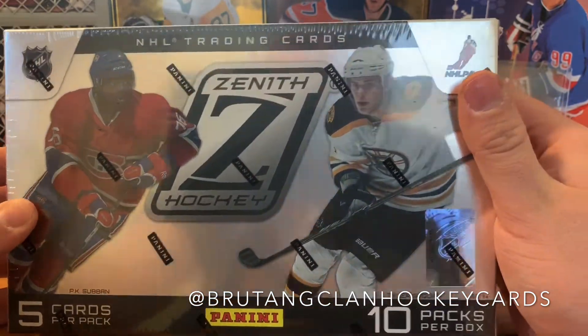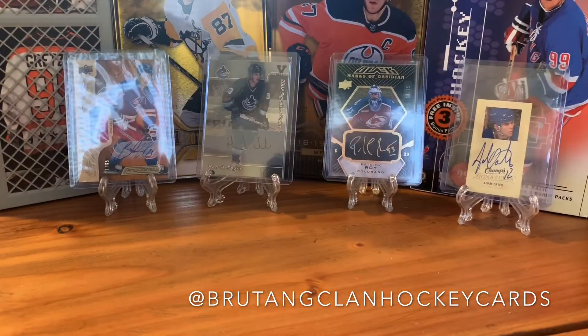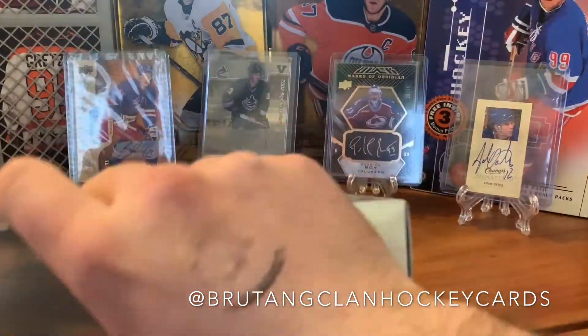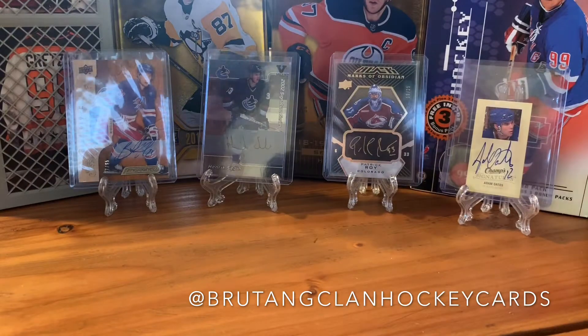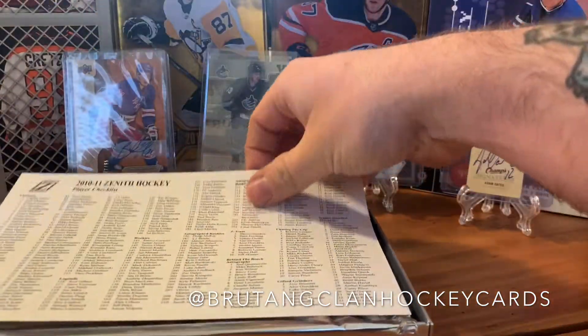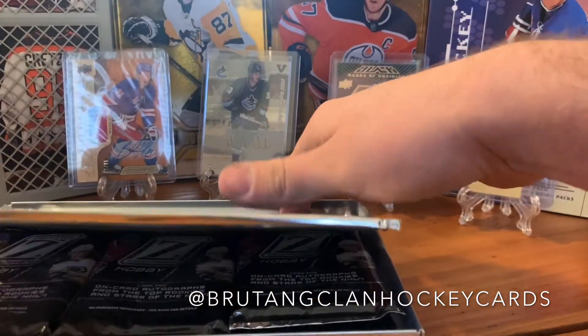The Bruins traded away Tyler Seguin for quite possibly one of the worst trades of all time. Chiarelli has been fired on two different occasions now for making pretty bad trades. He had that awful trade in Edmonton with Taylor Hall going straight up for Adam Larson. I like that they have the checklist right here.